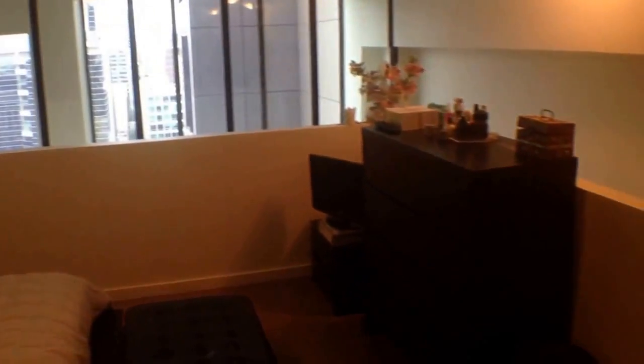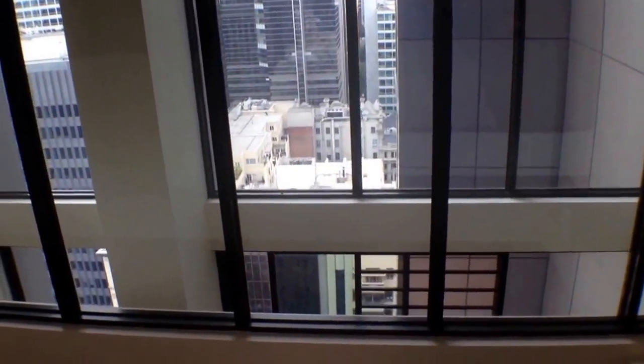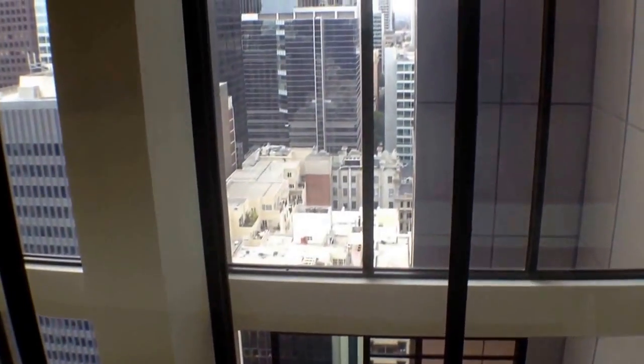It's really quite a luxurious fit out in this property. If you're interested in having a look, please contact me using the details following the video and we'll be able to get you through at a time that suits you. You can even use the online booking system and choose a time when you'd like to inspect and we'll meet you here at the property. My name is Stephen Fitzsimons, thanks for watching.